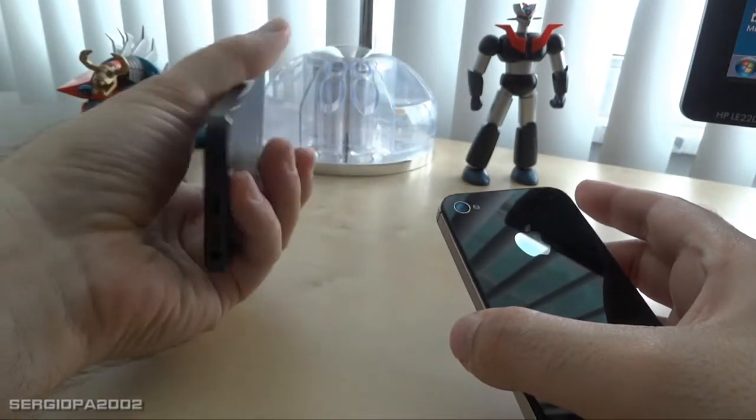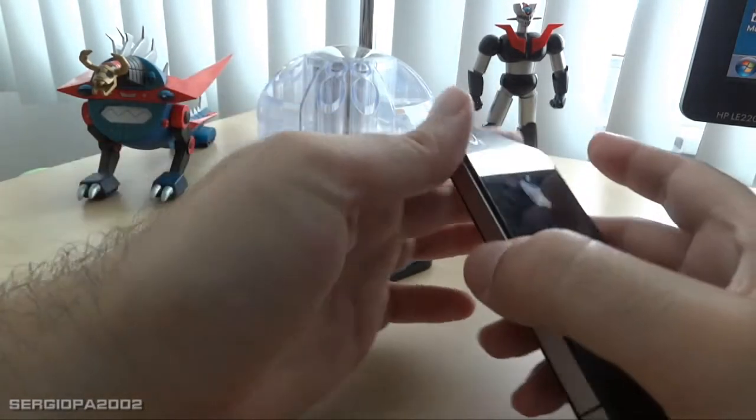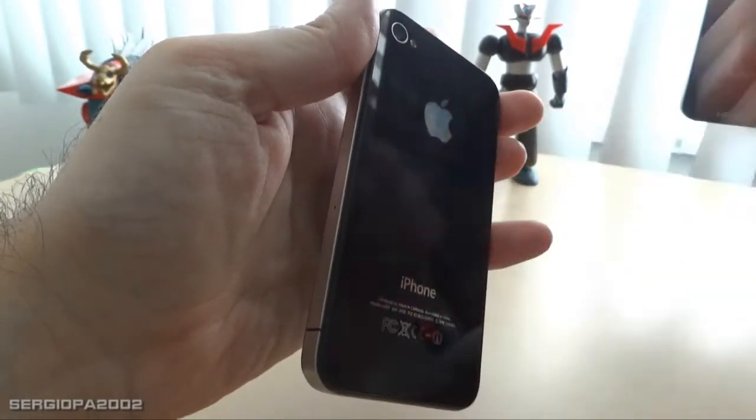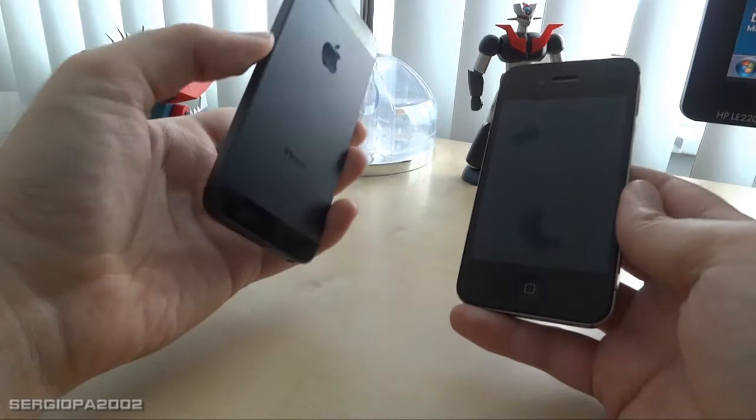Probably many girls would really appreciate having a small mirror there — even if it's tiny, it could be useful sometimes. But besides that little detail, I haven't found any major complaint about the iPhone 5.